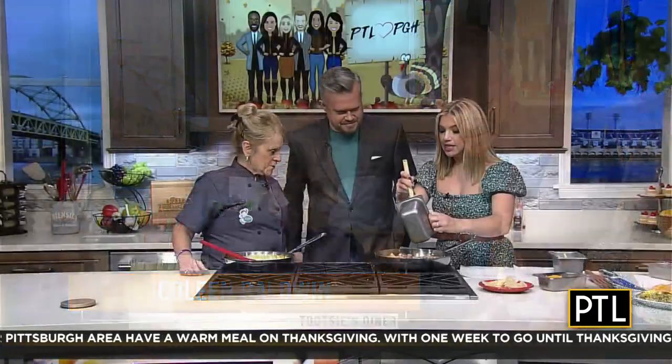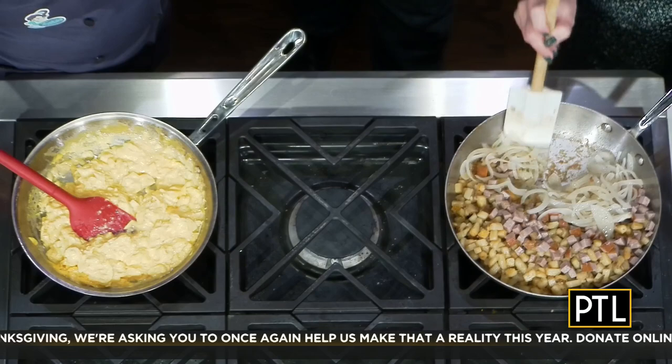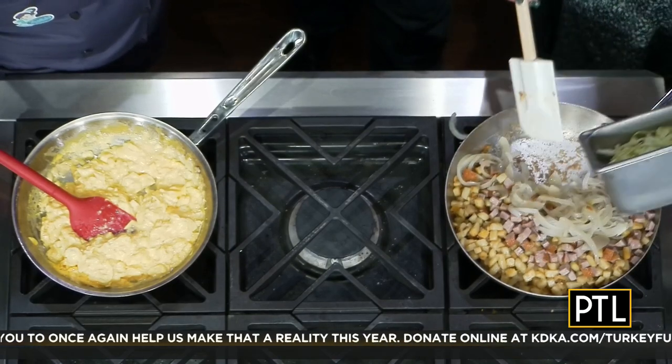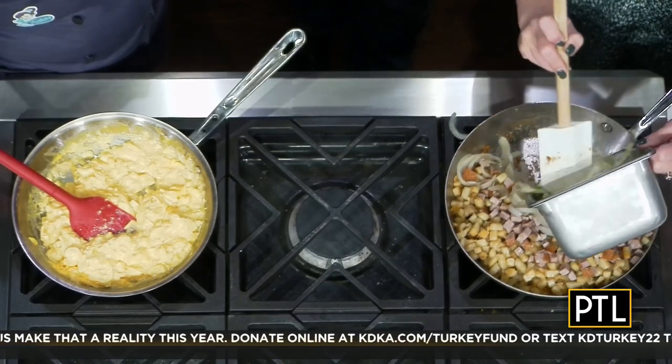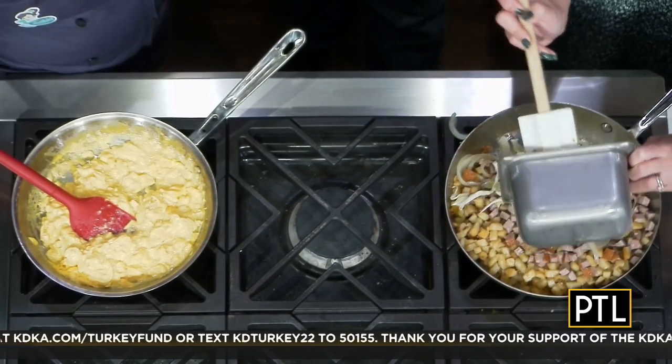All right, so we have the kielbasa in. Onions — onions aren't David's favorite, but we're going to throw all of them in. They don't always agree with him. And then all this cabbage. This is such a Pittsburgh dish. It really is.